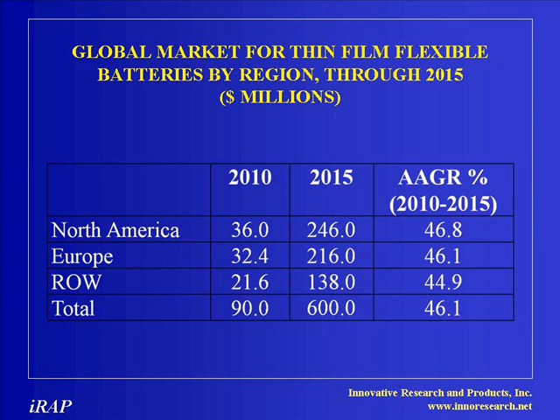Thin film lithium and lithium-ion batteries are ideally suited for a variety of applications where small power sources are needed. By using the available space within a device, the battery can provide the required power while occupying otherwise wasted space and adding negligible mass. The global market for thin film batteries is expected to reach $90 million in 2010.